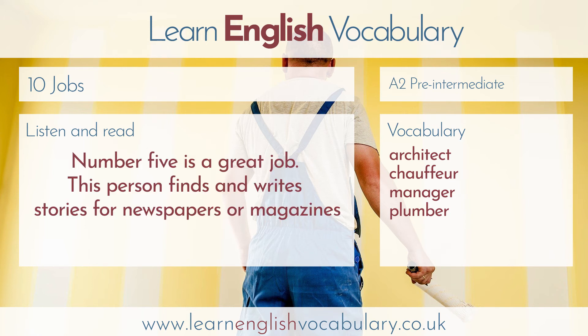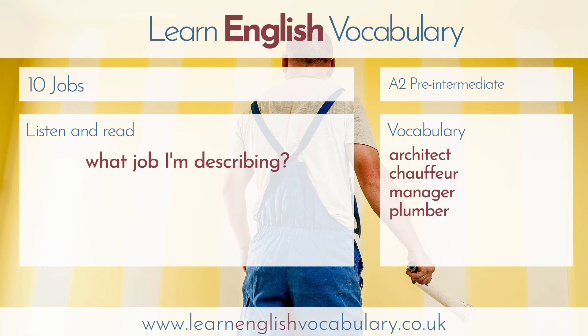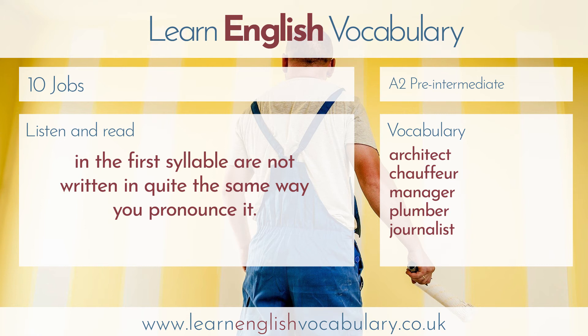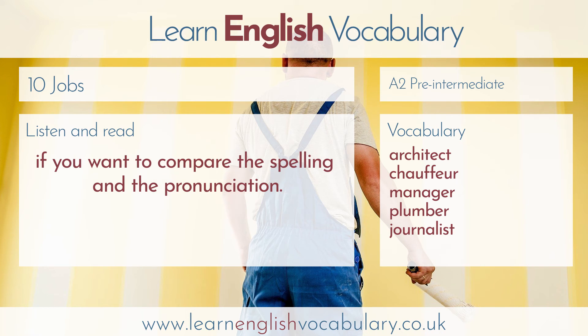Number five is a great job. This person finds and writes stories for newspapers or magazines, or broadcasts them on TV and radio. The BBC employs lots of these people. The answer is journalist. I think this comes from a French word as well, so the vowels in the first syllable are not written in quite the same way that you pronounce it. You just say journalist. Check out the transcription on learnenglishvocabulary.co.uk if you want to compare the spelling and the pronunciation.